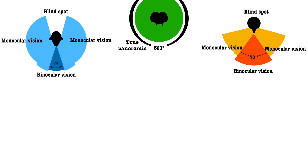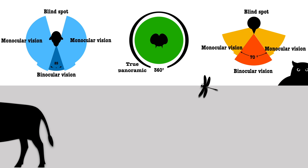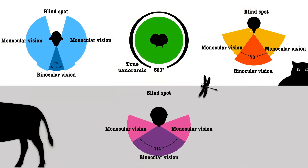We are hoping to shed light on their various adaptations and unique vision, so as to compare them to human vision. This provides an insightful way of understanding vision in its true sense.